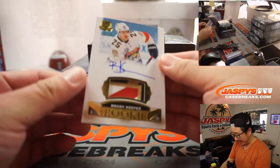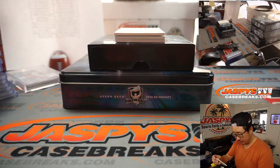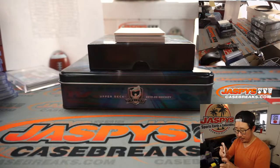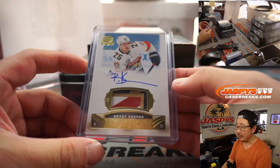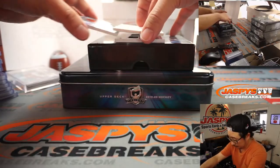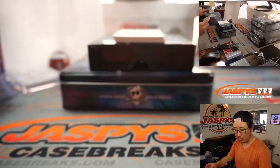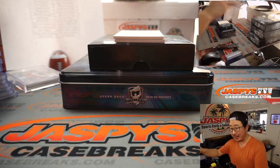We got Brady Keeper, 8 out of 24, patch auto — it looks like part of the top of the Florida Panthers logo, which is pretty cool. Hovsep with the Panthers, there you go. We got an Enshrinement autograph — Alexander Barkoff, 47 out of 99 — another Panther, another one for Florida, another one for Hovsep. Mike Tower saying Cody Glass is a big one.